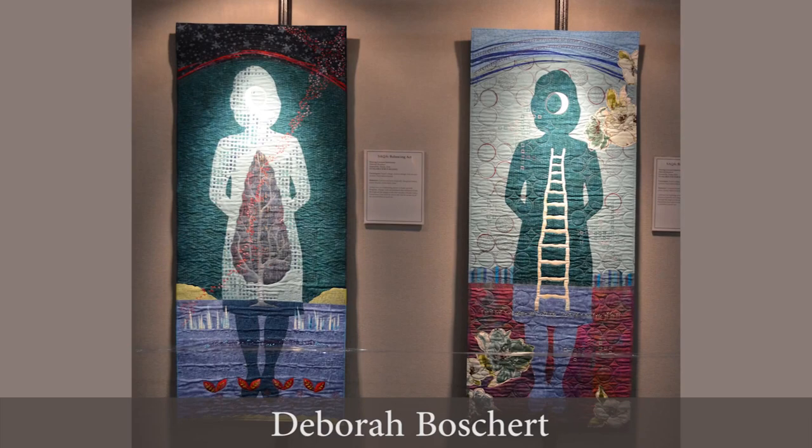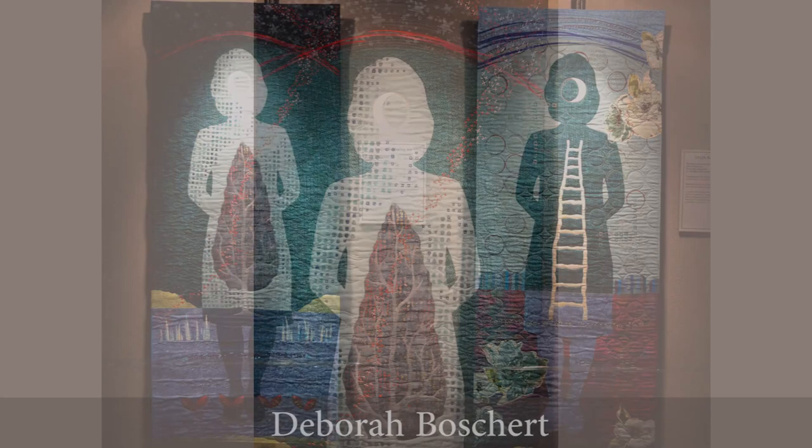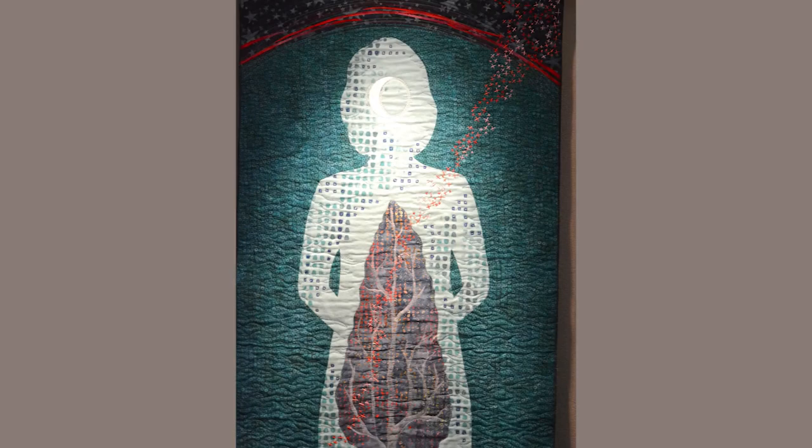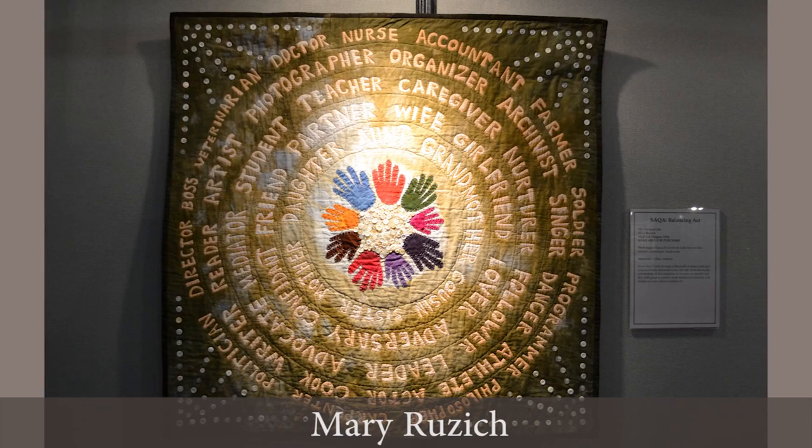We're going to start out here in the Sakwa exhibit and then move through and pick up some other people in portrait quilts. Deborah Boschert has created two matching banner-shaped quilts, but I'm really drawn to this one because it's about meditation. You can see a flow of energy coming up through her body and out into her aura. It's done with embroidery floss hand-stitched, which really matches the slow stitching movement and that meditative quality.